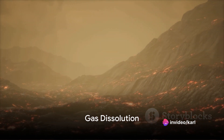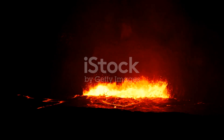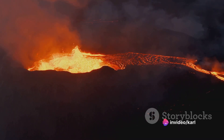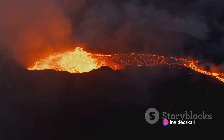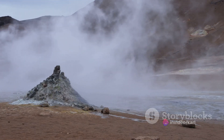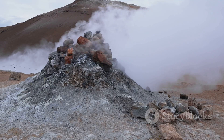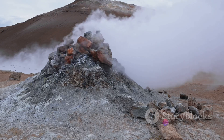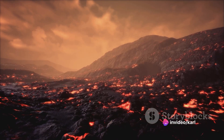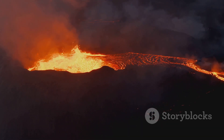As the magma rises, it encounters layers of rock and water. The intense heat from the magma forces the water trapped in these layers to undergo a dramatic change. Water has this fascinating ability to turn from a liquid into a gas when heated. So as the water heats up, it starts to evaporate, becoming steam. But this steam doesn't just float away — it mixes right into the magma, like sugar dissolving in a cup of hot tea.